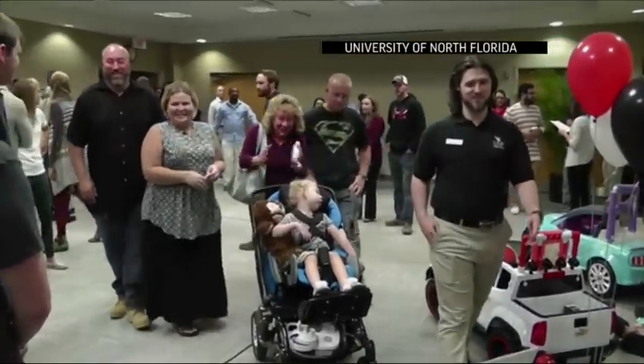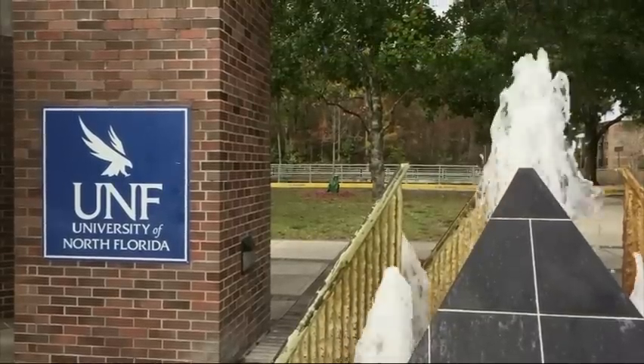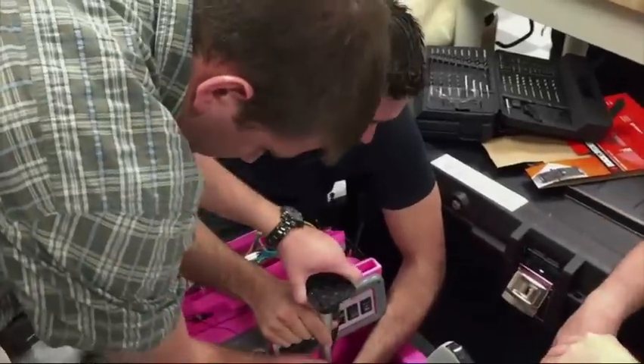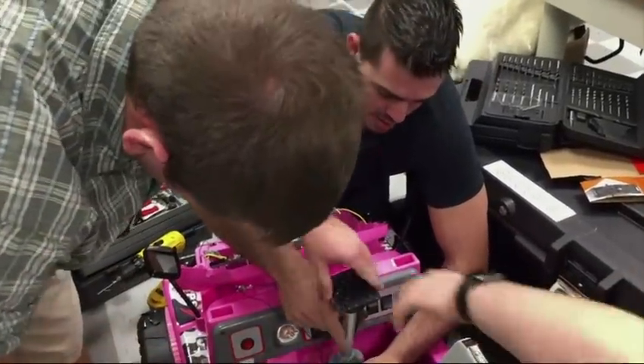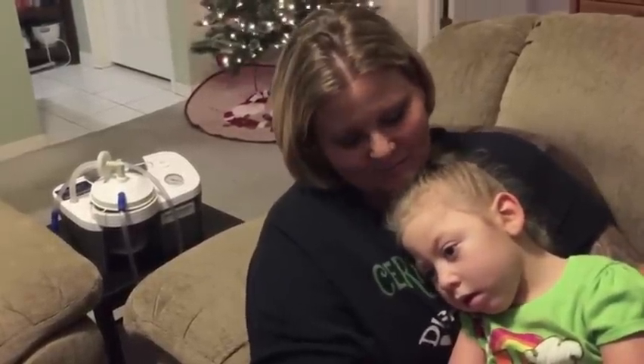But this year, Scarlett got a toy car adapted for her, thanks to a program at the University of North Florida. Engineering and physical therapy students worked together, converting drivable toy cars for disabled children. When the three guys showed up and informed me it was Go-Go Power Wheels that they were going to custom build, it definitely brought tears to ours because my husband had been trying to figure out how to do that for a year.